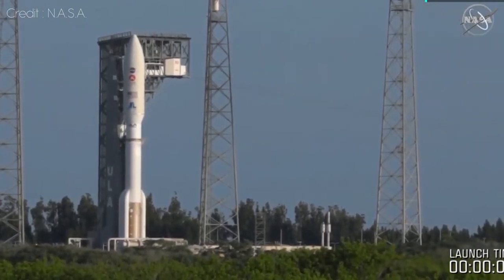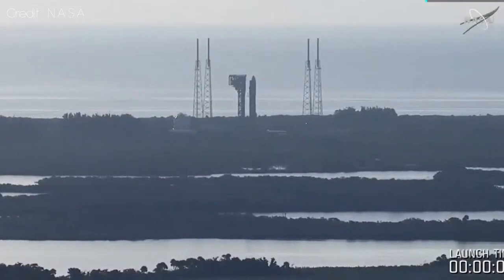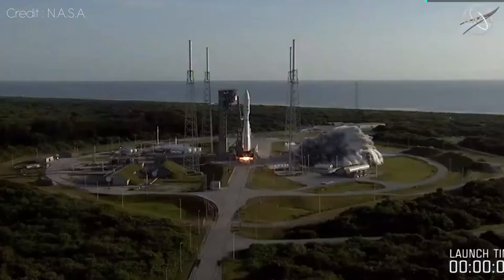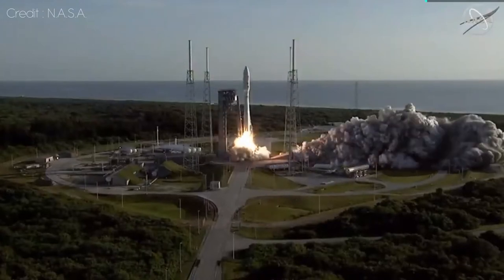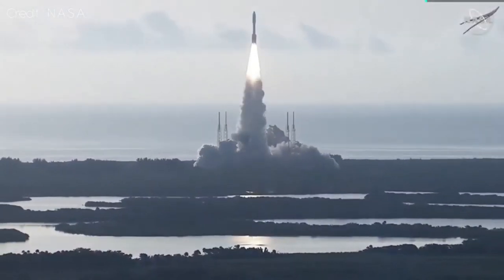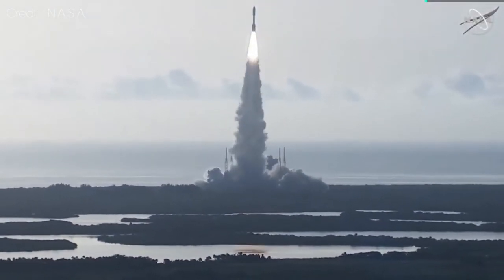8, 7, 6, 5, 4, engine ignition, 2, 1, 0. And liftoff, as the countdown to Mars continues. The perseverance of humanity, launching the next generation of robotic explorers to the red planet.